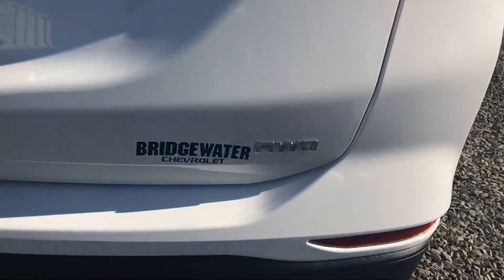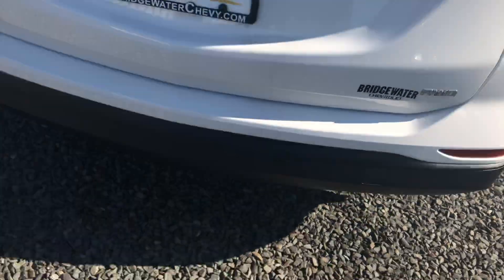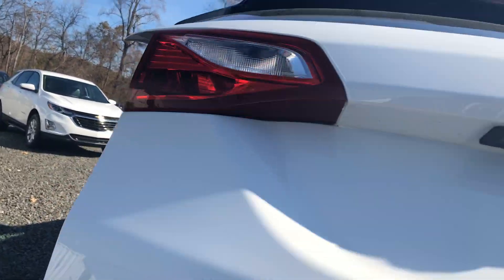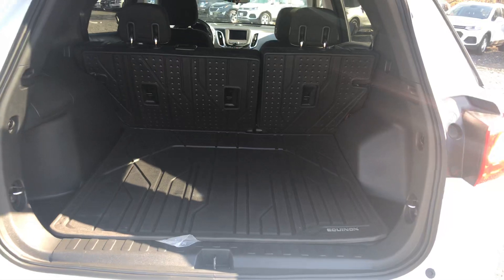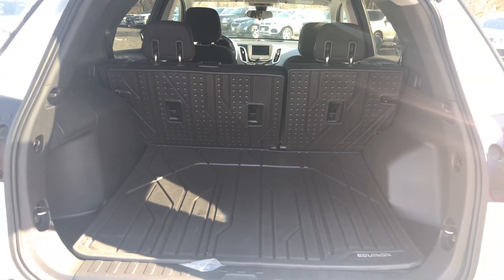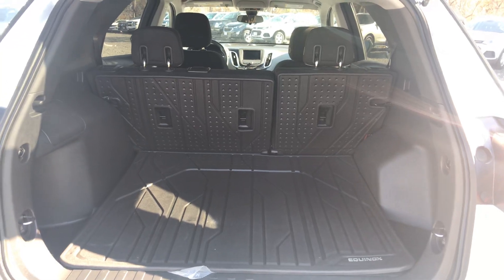You did request all-wheel drive — as you can see, it's great in the snow. The Equinox also comes standard with a backup camera, which is LED. Gives you great vision, especially in the evening when you're maneuvering in dark, tight parking lots.